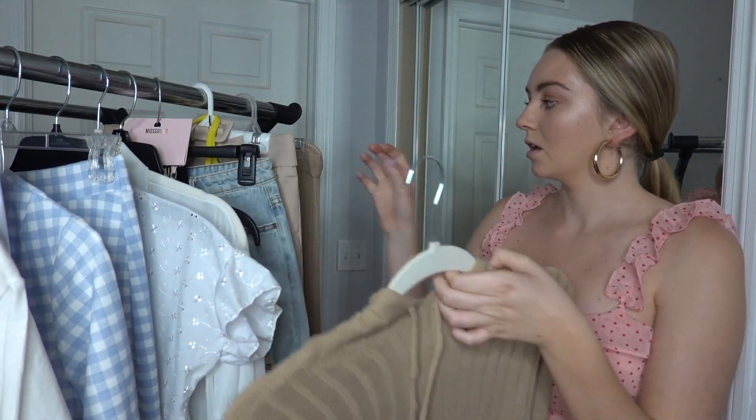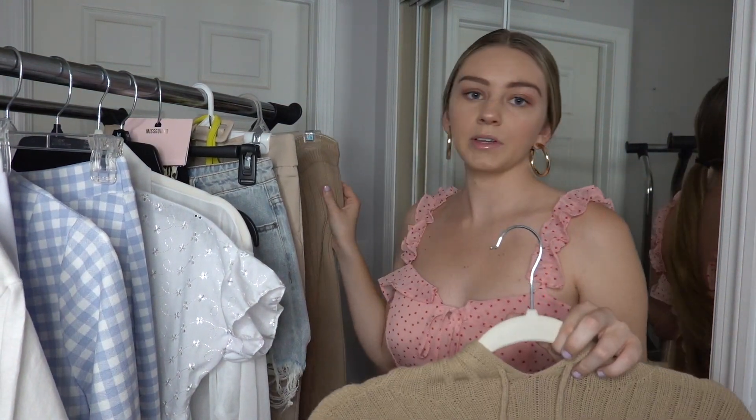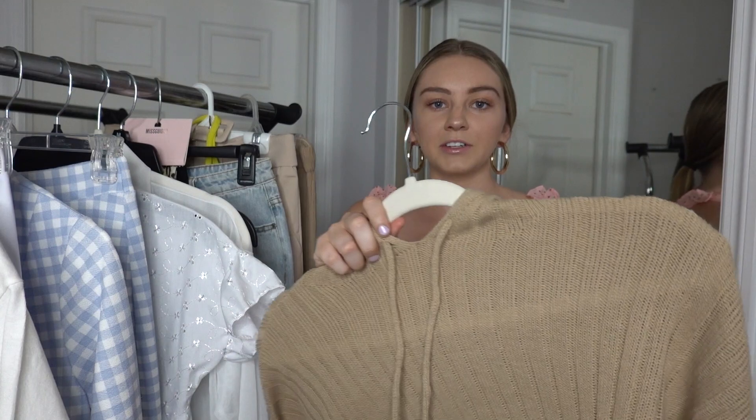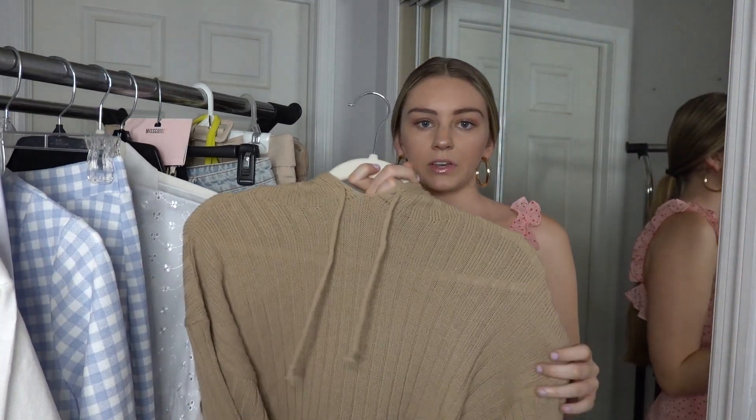You can see the drawstring waist of the pants since they're high-waisted. I really like how these two are paired together — it's just super comfy. I can also see this as an airport outfit.